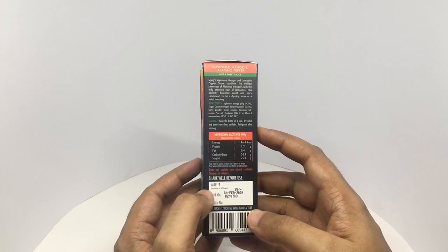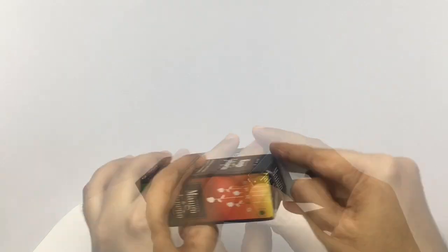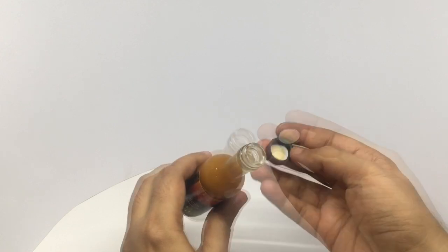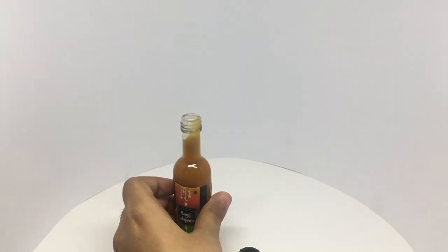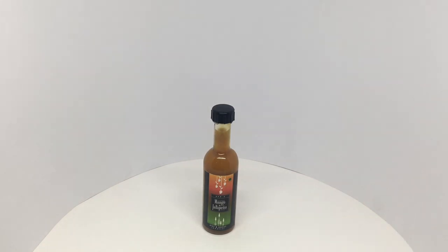It costs around 99 rupees or a dollar fifty. So let's taste it. That's more of a sweet and spicy sauce — amazing mango flavor with a hint of spice, and the combination is so delicious. Quite nice.